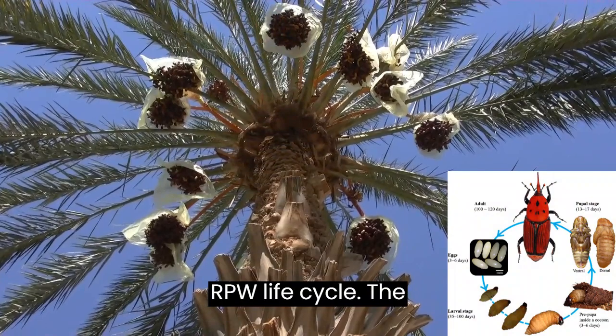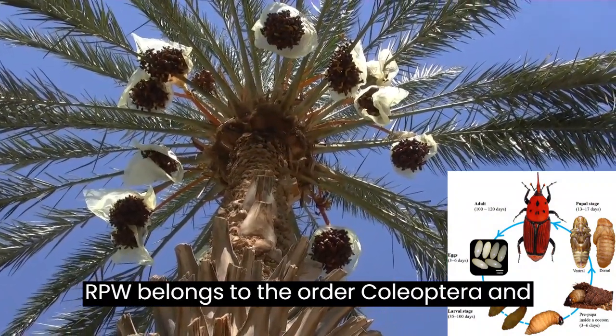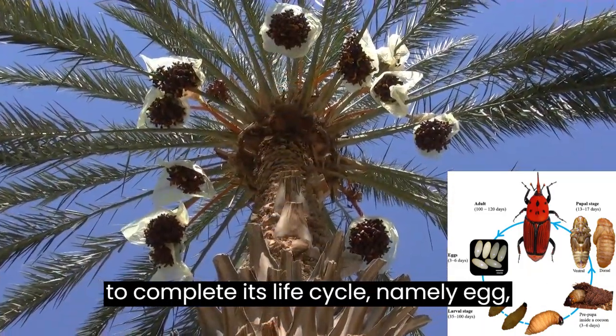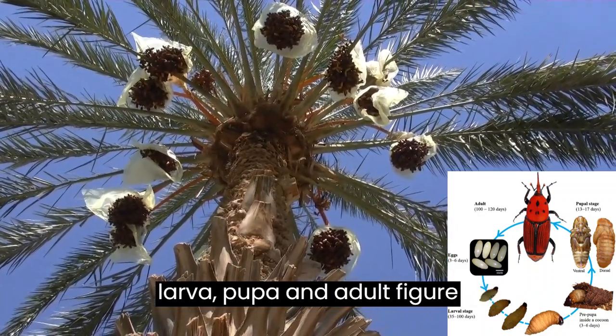RPW Life Cycle. The RPW belongs to the order Coleoptera and the family Curculionidae. The insect undergoes four developmental stages to complete its life cycle, namely egg, larva, pupa, and adult.